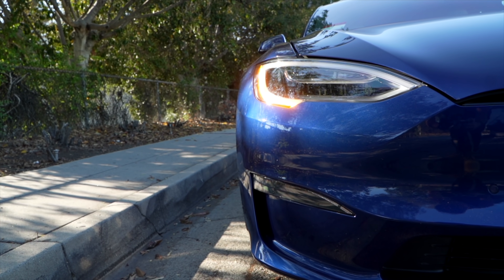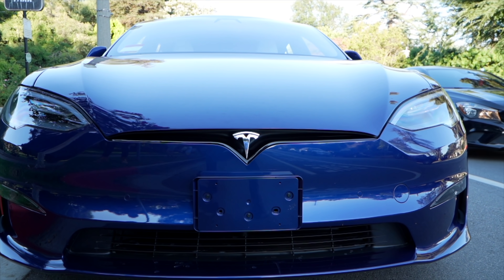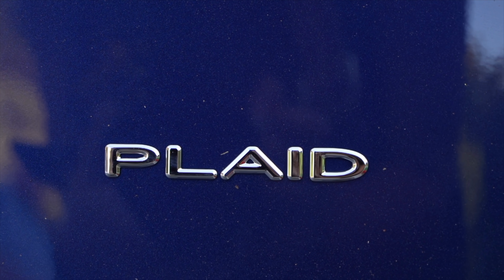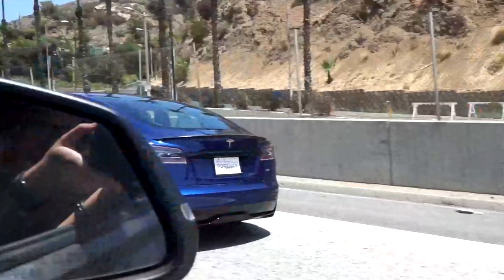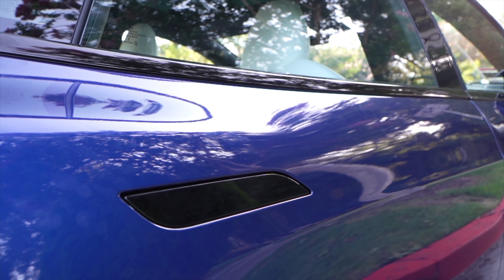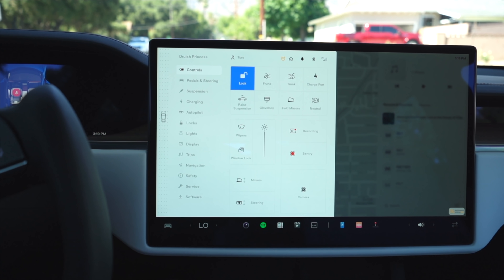The new refreshed 2021 Model S looks largely the same as the Model S has for a long time on the outside. The main difference comes with a wider wheelbase in the rear and an altered front fascia that you can spot if you look close enough. The Model S I reviewed is the Plaid model, Tesla's flagship vehicle, but overall 90% of this video will be reviewing things that both the Long Range and Plaid models share in common. The only real difference between the two specs is the performance, with the Plaid touting a 0-60 in as little as 1.99 seconds in the right circumstances, making it the quickest production car ever. Aside from that, everything outside and in is standard on every new Model S.